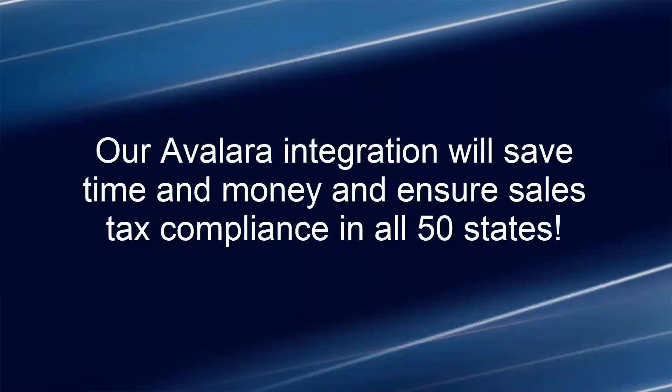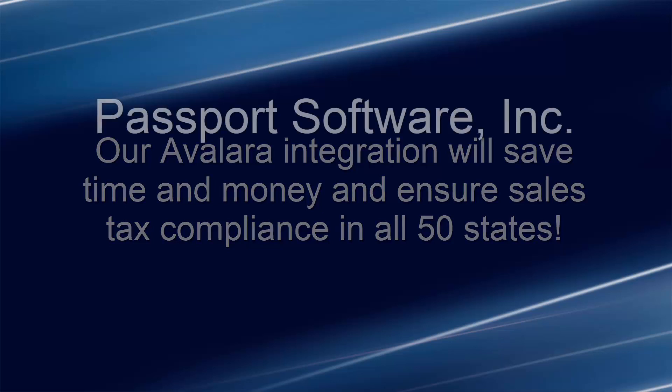Lastly, if you sell to customers in other states, our certified Avalara sales tax compliance solution meets each and every state's withholding requirements quickly and easily. This can save you a great deal of time and money and avoid costly penalties.